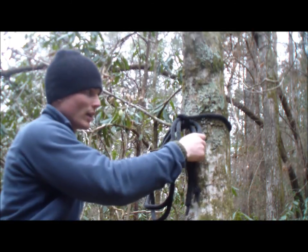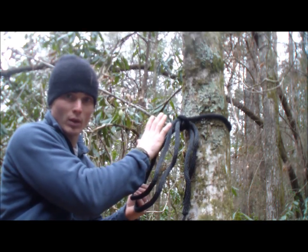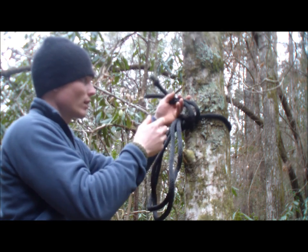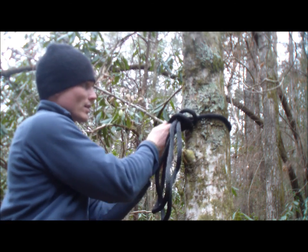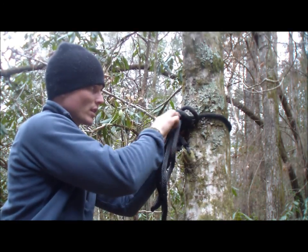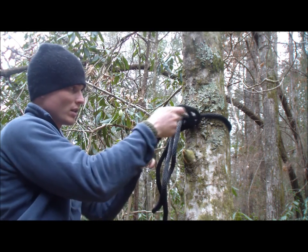Then we string our hammock up, and we have the ability to pull on this to tighten or loosen it if it needs to droop more. After that, take these ropes and just tie a single knot over it to cinch it down so it doesn't come undone — and it's still easy to untie.